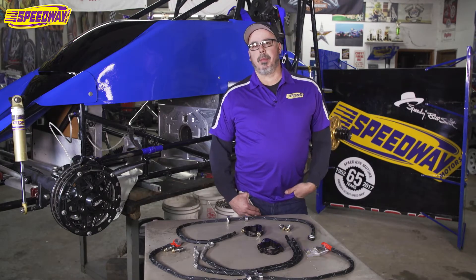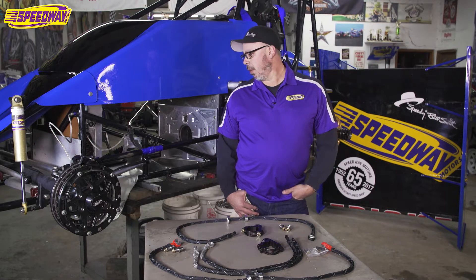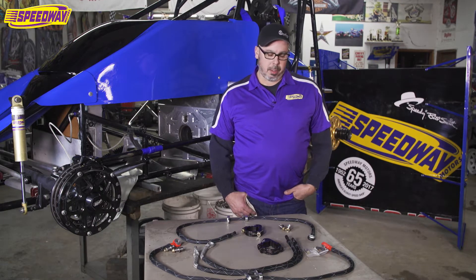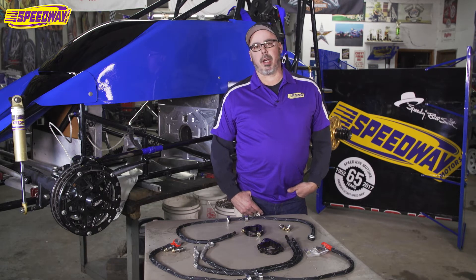Hey everybody, I'm Tim from Speedway Motors. I'm one of the Sprint car techs and today here we're in my own shop and I'm just going to show you a little bit about some tethers. This is required by World of Outlaws, All-Star Circuit, and if you race at Knoxville.